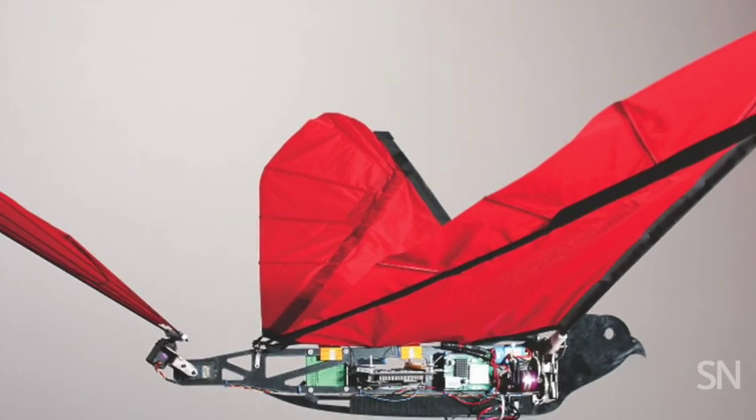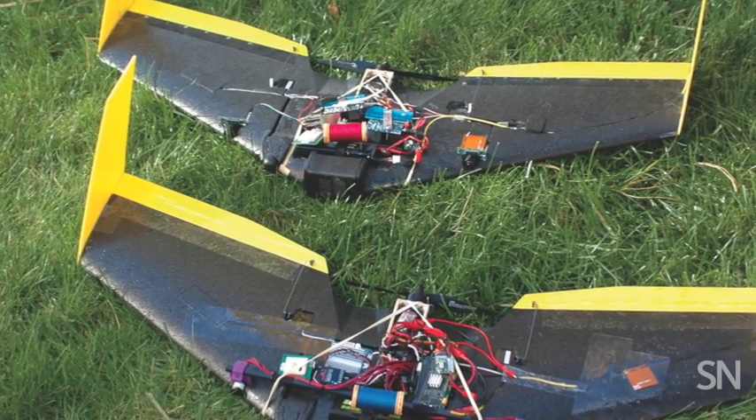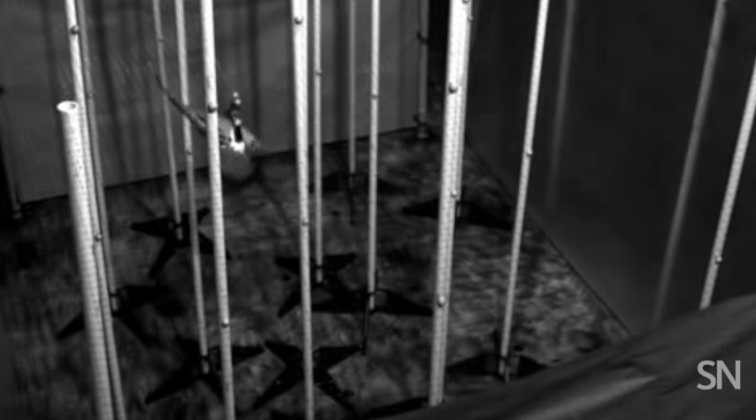With the right tweaks, these drones have the potential to fight forest fires, spot poachers, and catch polluters. But first, the unmanned machines have to be able to maneuver in tight spaces and think for themselves. And that's where nature's original high flyers come in.